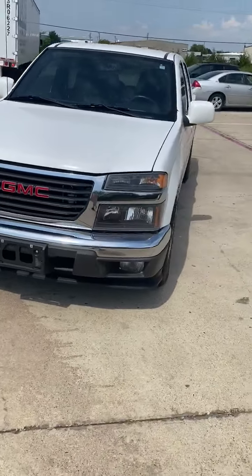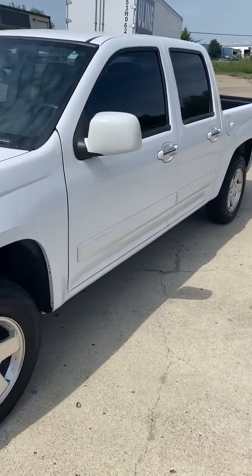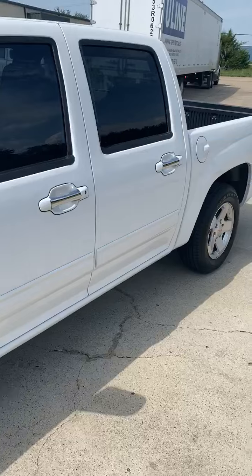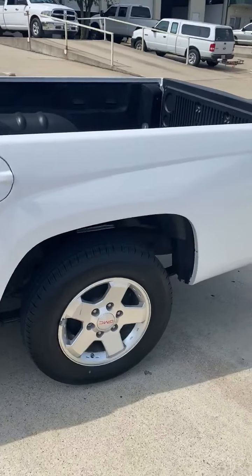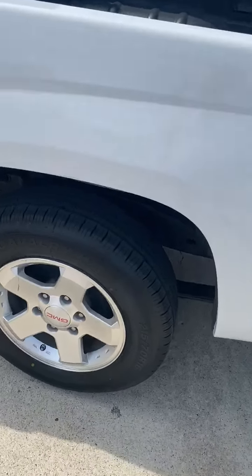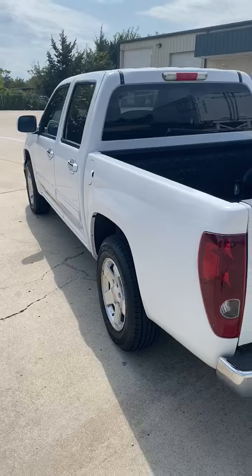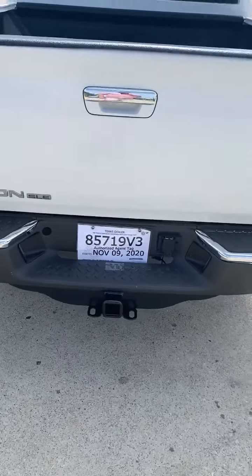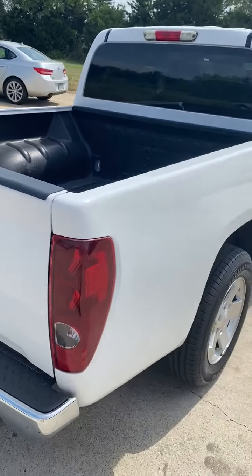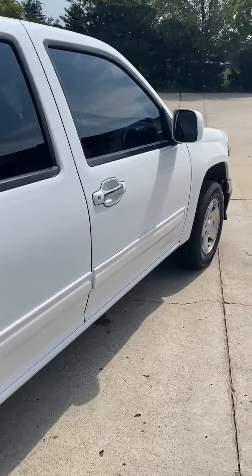2012 GMC Canyon crew cab. Carfax certified and in great condition — alloy wheels, brand new tires, needs nothing mechanically or cosmetically. Tow package, bed liner, great condition in and out.